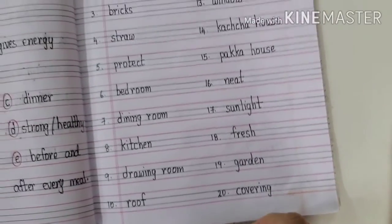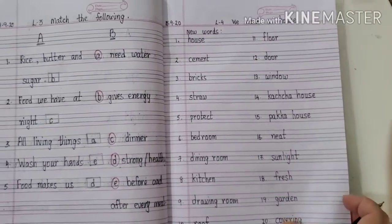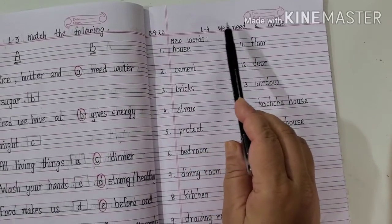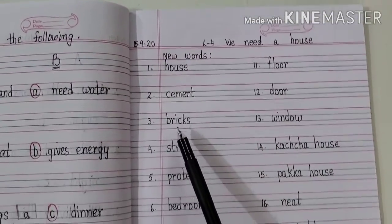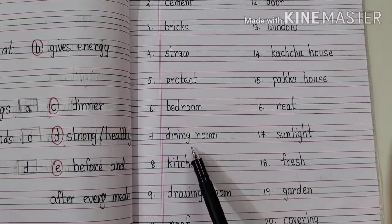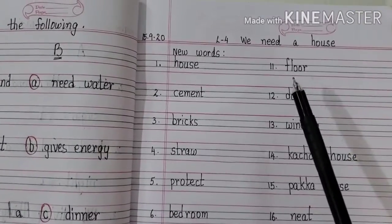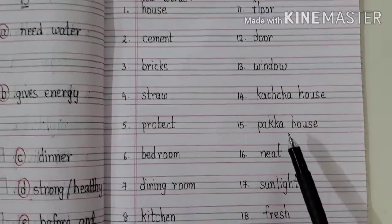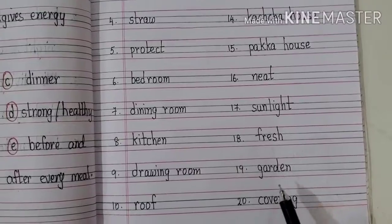So these are the twenty words for Lesson Number 4: We Need a House. I am going to read them once again. Lesson Number 4, We Need a House: House, Cement, Bricks, Straw, Protect, Bedroom, Dining room, Kitchen, Drawing room, Roof, Floor, Door, Window, Kaccha house, Pakka house, Neat, Sunlight, Fresh, Garden, Covering.